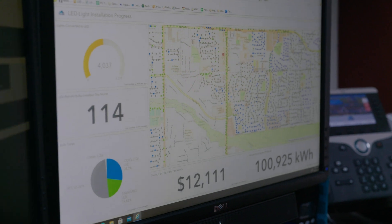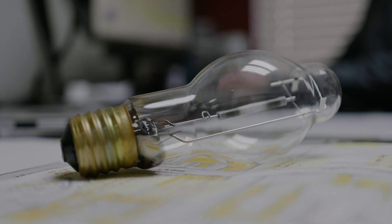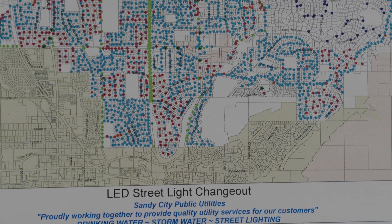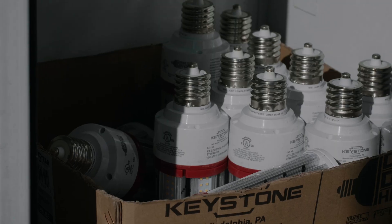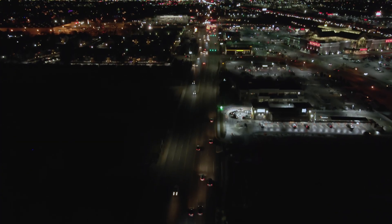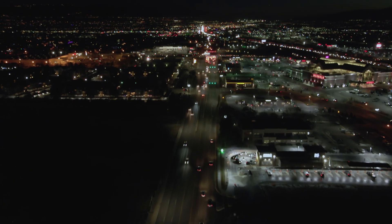We're already saving twelve thousand dollars a month on our LED replacement project, and that is going to increase as the project continues. The work we're doing is saving the residents a lot of money, our carbon footprint is going down, and we're in a spot where we can do a lot of sustainability here in the city. A well-lit city is a brighter, safer community.